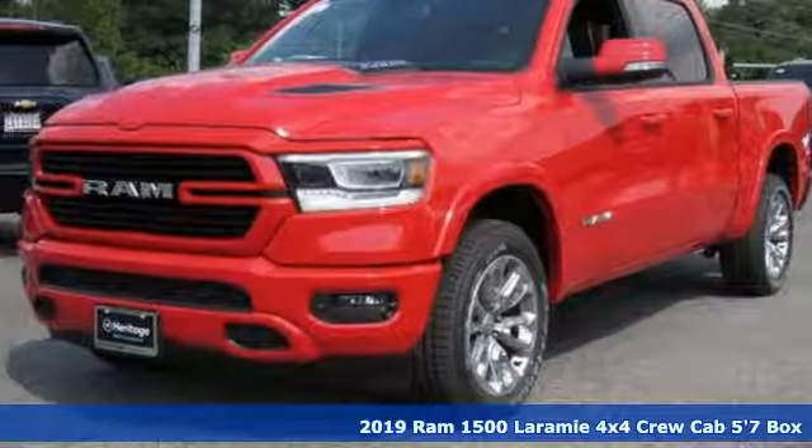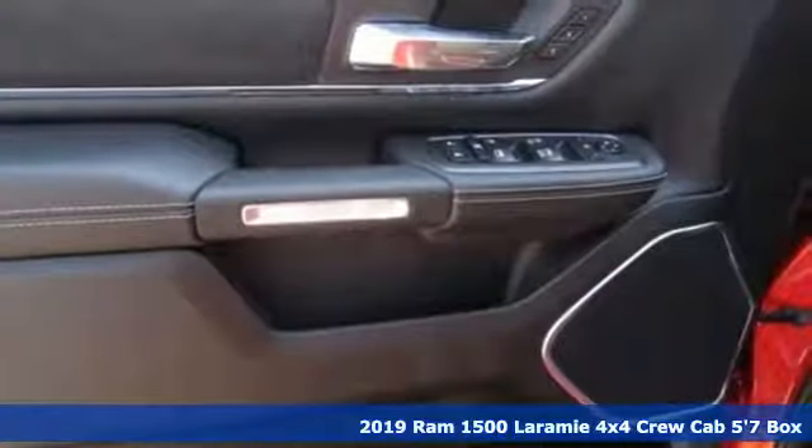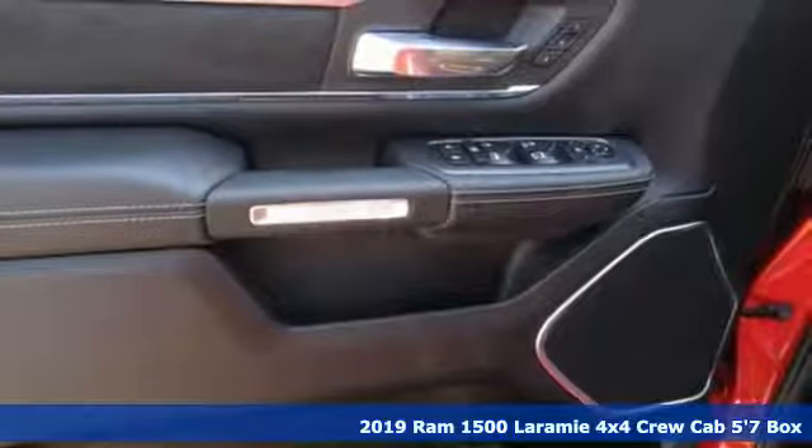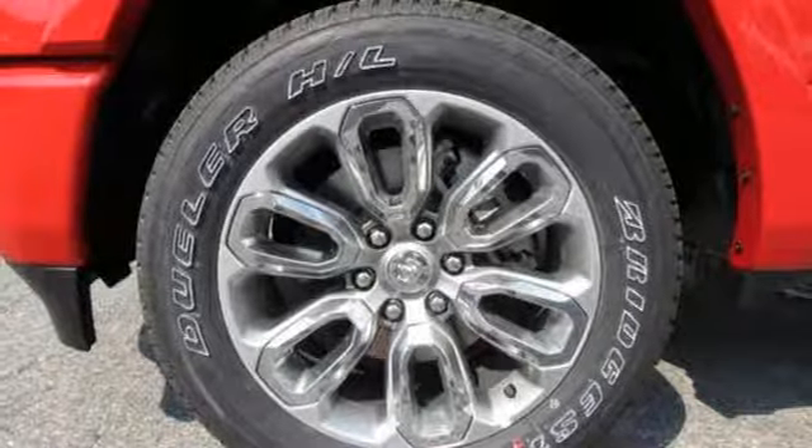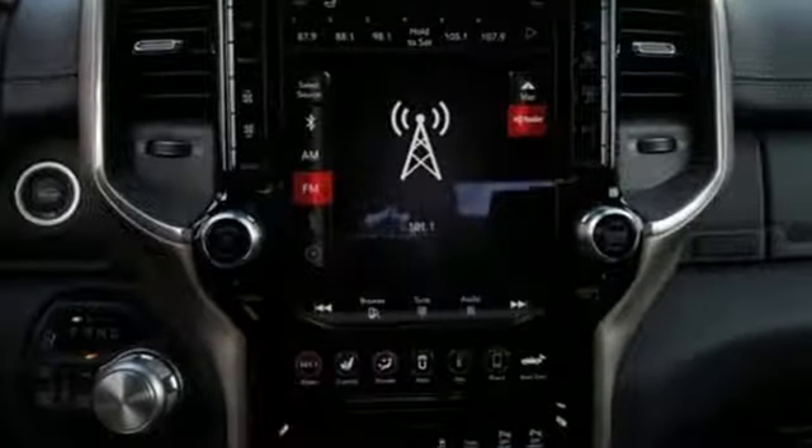Here's a new 2019 Ram 1500. With superior performance and legendary hauling and towing capacity, this Ram 1500 is the one tool that can master any job you throw at it.